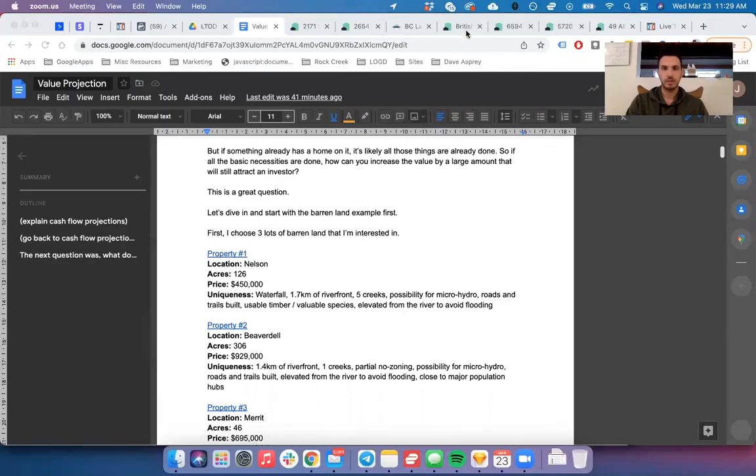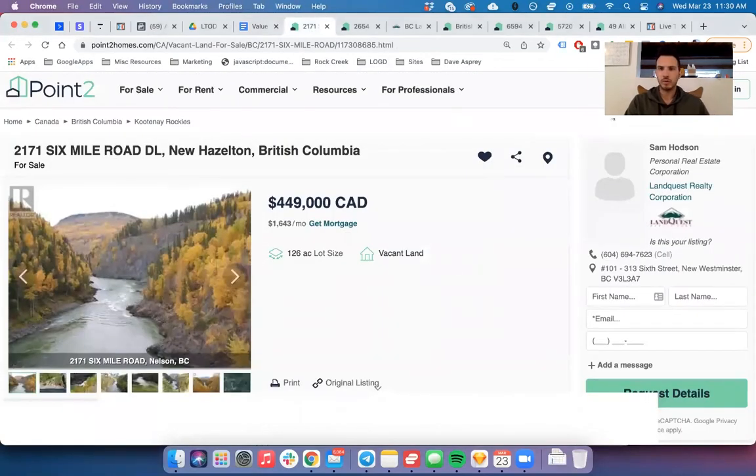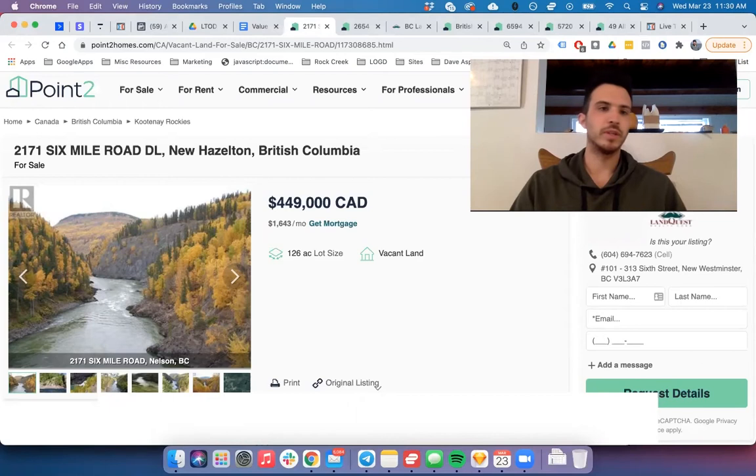What I start with is I look for three properties in my category that I would be interested in purchasing. I'm going to share my screen and walk through this process. I only spent about 20 minutes doing this — I haven't spoken to any real estate agents or visited any of these — but I can still filter through about 90% that I know are not going to be ideal. We're starting with barren land in BC.